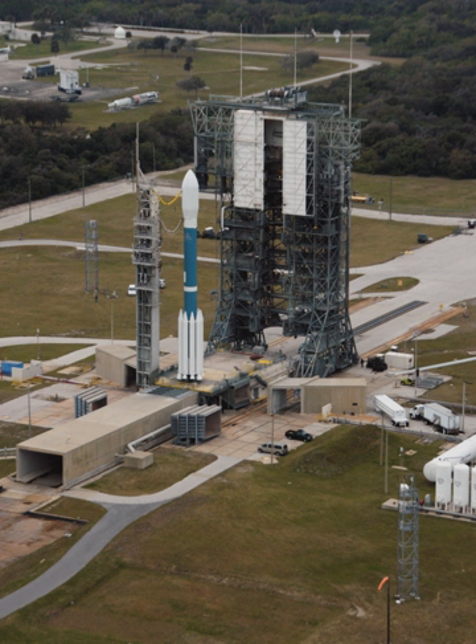SLC-17 features two expendable launch vehicle launch pads, 17A and 17B. The pads were operated by the U.S. Air Force's 45th Space Wing and have supported more than 300 Department of Defense, NASA, and commercial missile and rocket launches.